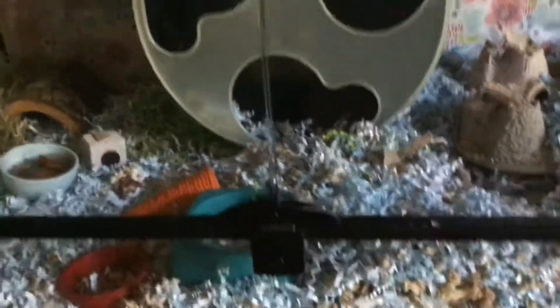He has a wheel. I have to get the bedding off of his wheel today. And back there there's even more bedding.